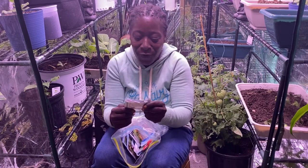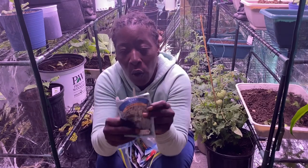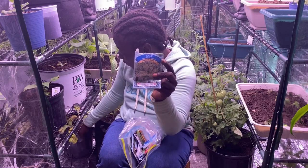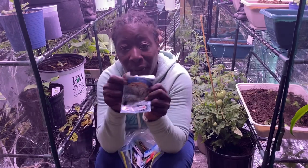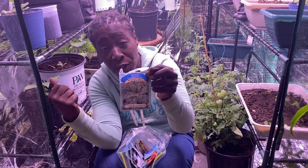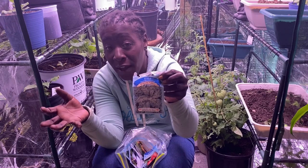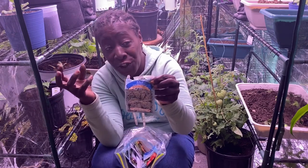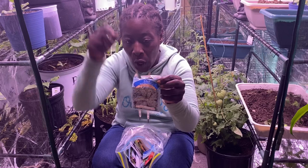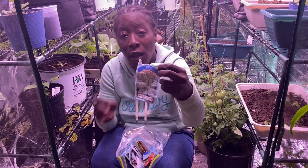This is the heirloom Dwarf Blue Curled Vates kale. I'm going to let my current ones die off so I can plant some of these in that container. This is the variety you can grow indoors — the dwarf kind. Outside it gets a little larger, but not like the giant stalk varieties. These grow on the smaller side.